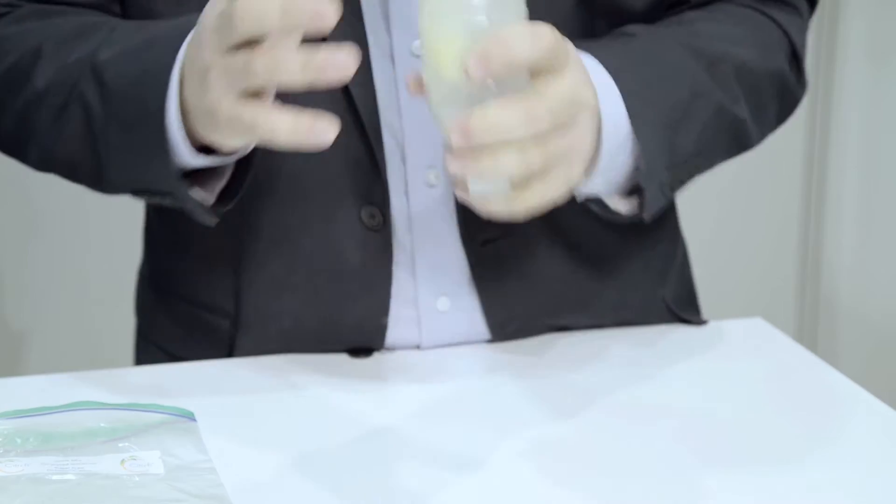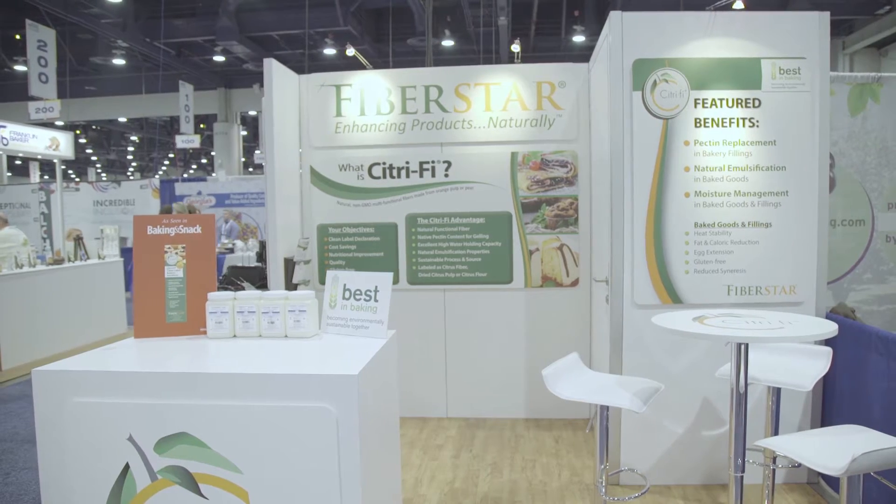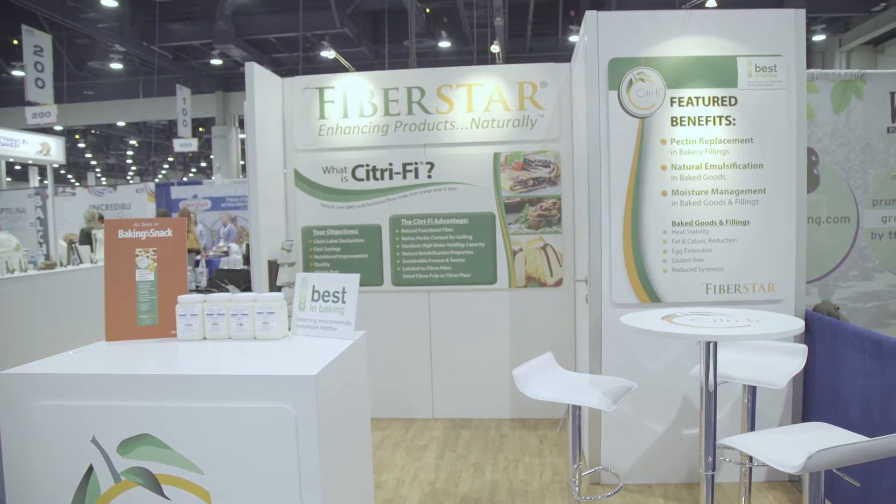Our main brand is Citrify. Citrify is actually a natural fiber that's made from the orange juice raw material supply of pulp, rag, and corn. Citrify is natural, it's holistic, it's not purified or treated with chemicals, and we use it in bakery.